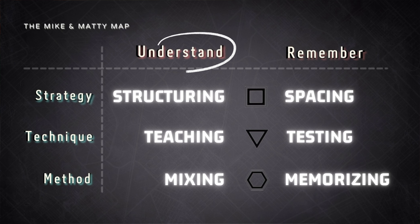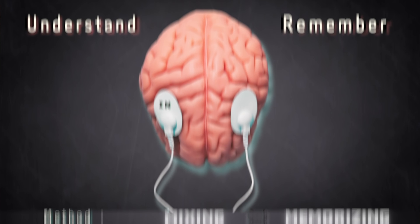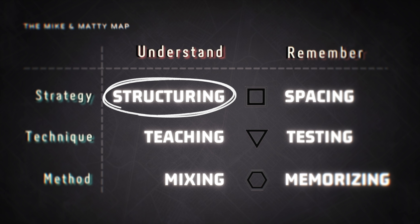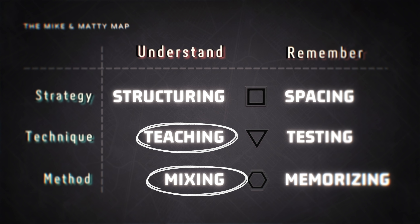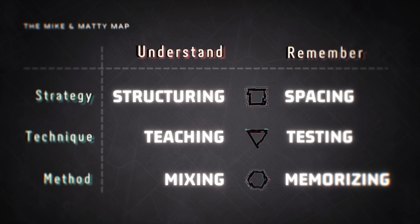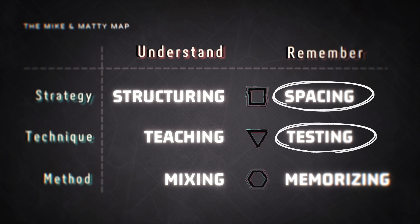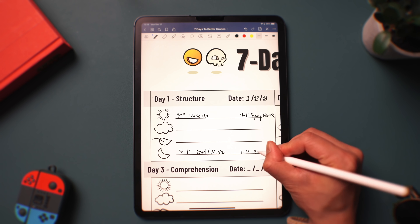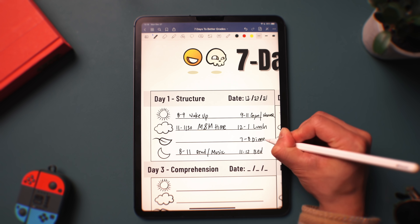So how does this all work? The process of learning involves two steps: understanding and remembering. First, you have to get the information into your brain. Second, you have to retrieve that information when you need it. On day one, we'll start with structuring to help understand new topics. Then on subsequent days, we'll combine teaching and mixing to deepen comprehension of even the most complex topics. After we understand the information, it's time to remember — we'll mimic how the brain actually works using spacing and testing to form long-term memories. For the class project, we'll build a calendar together to keep ourselves accountable and overcome roadblocks such as procrastination, distractions, and lack of motivation. We've also prepared a downloadable guidebook with practice exercises that you can always rely on for direction when you feel lost.